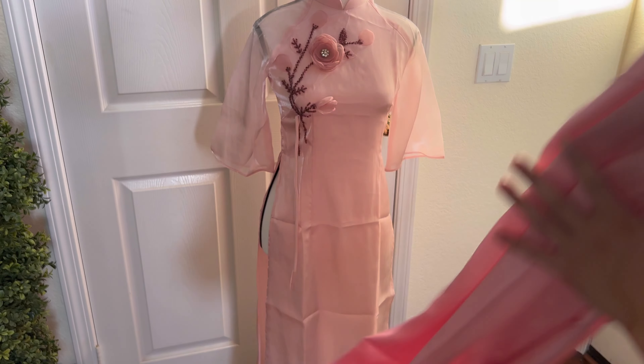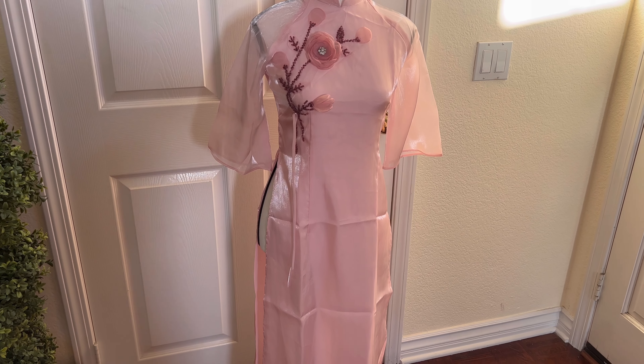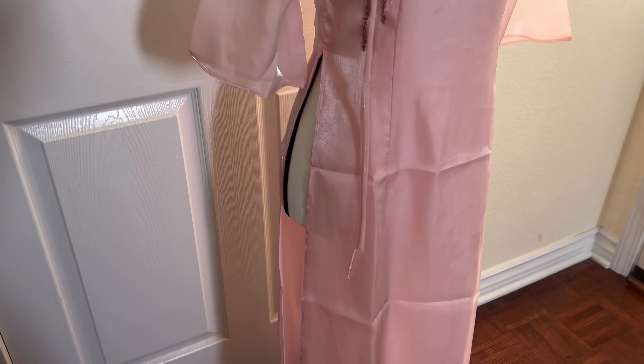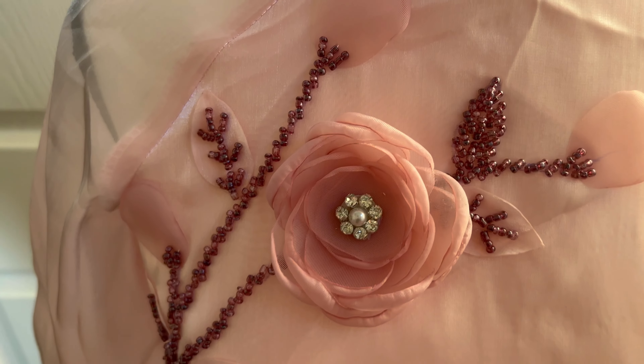Now we're going to start looking at the actual dress itself. It is, as I said, a traditional Vietnamese dress. I really do like the pink flowers on it — they really add to the dress overall. The fit looks amazing as well.